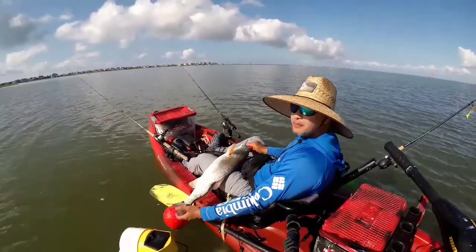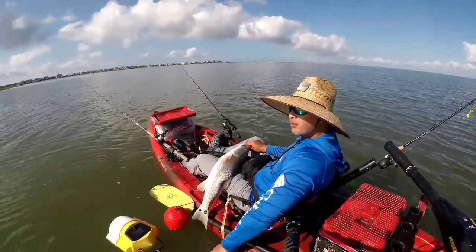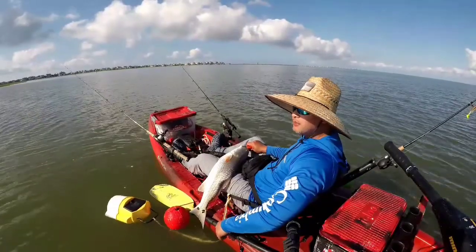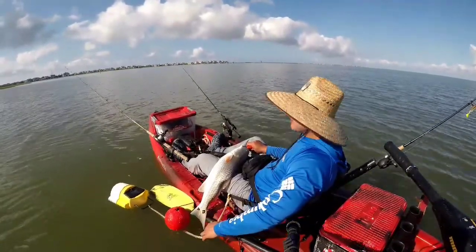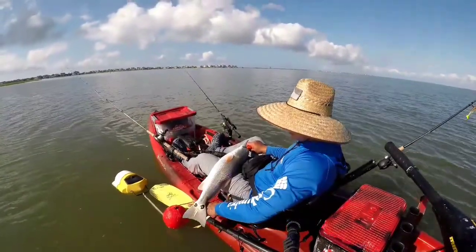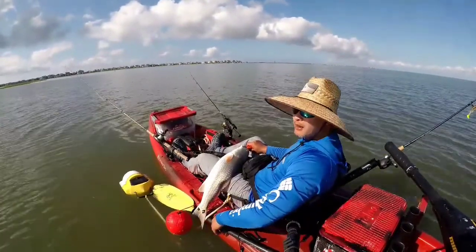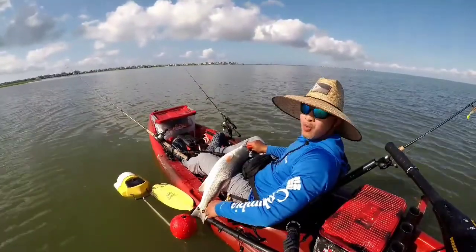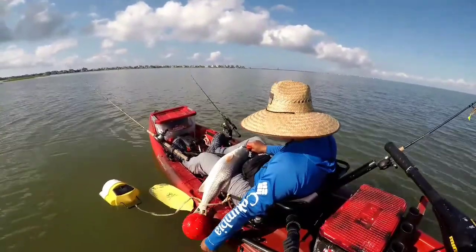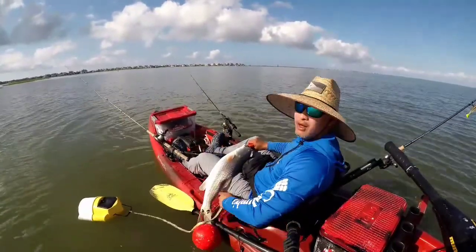I spent some time in the grass this morning — it was so calm, I thought I'd go check the grass and see if I could find some tailing redfish, but nothing in the grass area. So I decided to go with the basics, what's been working for me, and pick up some finger mullets. As soon as I threw one out there, I got slammed — I wasn't even ready. This is the second redfish; the first one I didn't get on film, the camera was still off.